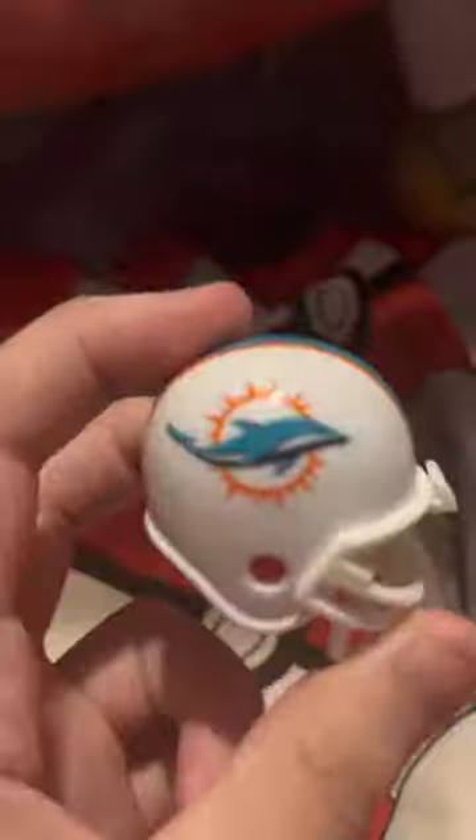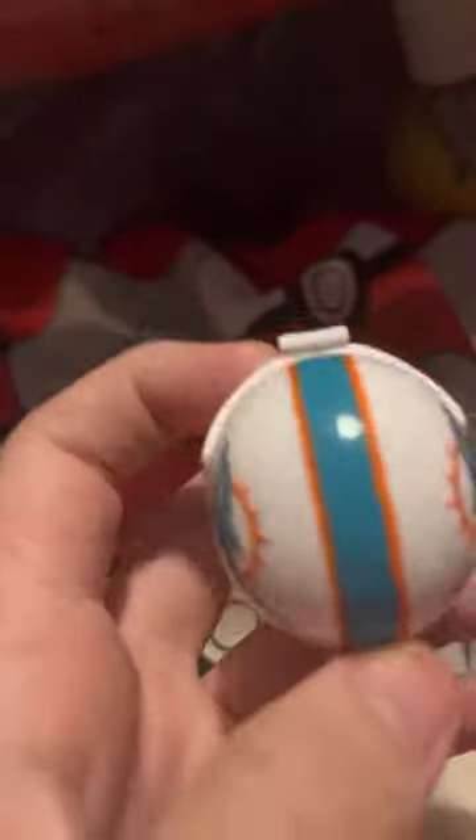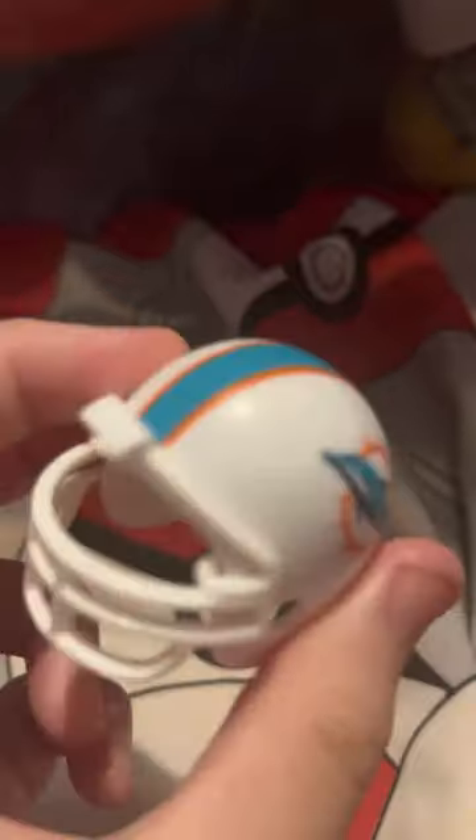We have the Miami Dolphins. I do like them a lot but they're not looking too hot against the Chargers. I love their helmet design though — blue and orange with the dolphin. I hope they pick themselves up because I do want them to succeed with Tua.